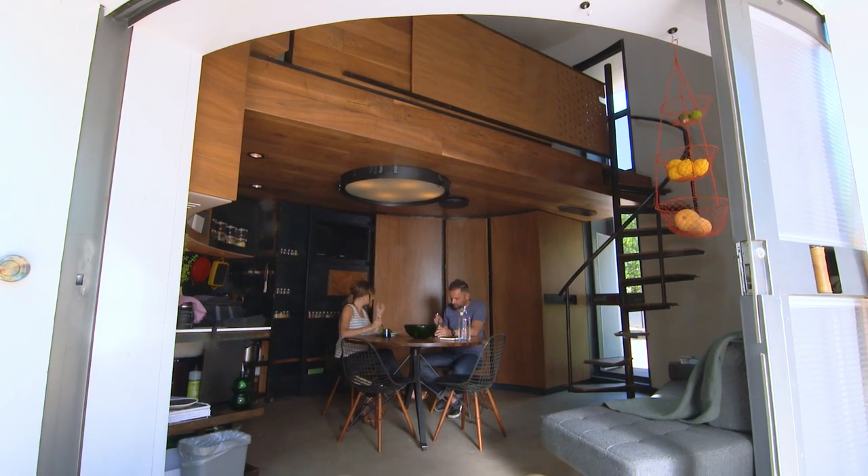I could be inside prepping with the door open and it felt very effortless. It was kind of our proving grounds — like, we could actually cook a meal and support that many people and just enjoy the outdoor space. That's a very fond memory.